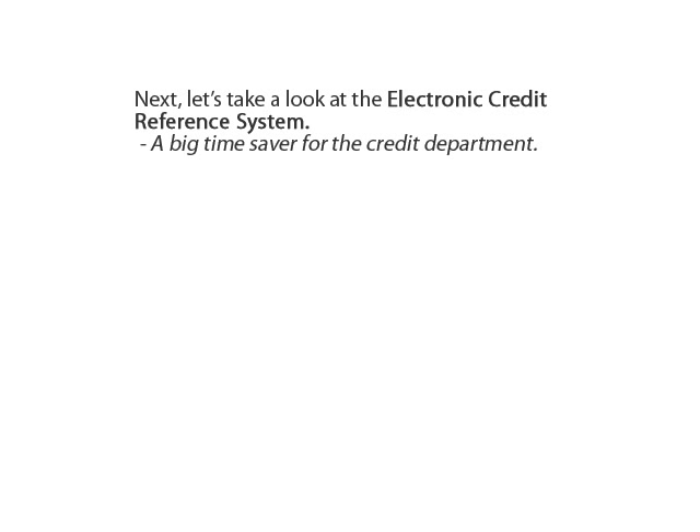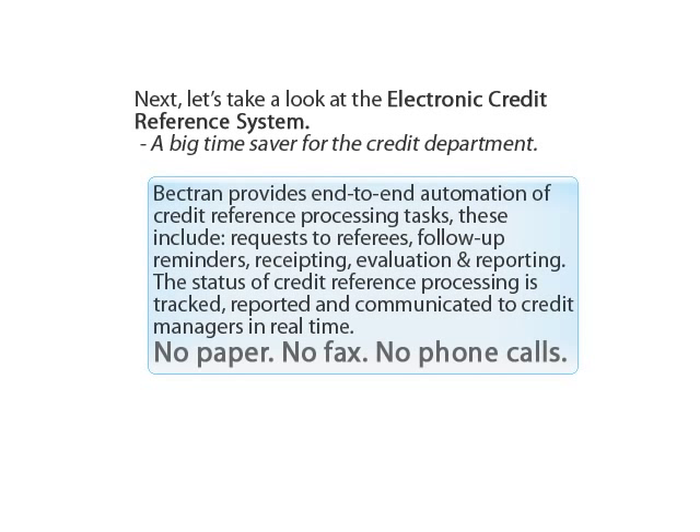Let's take a look at the electronic credit reference system — a big time saver for the credit department. Bektron provides end-to-end automation of credit reference processing tasks, including requests to referees, follow-up reminders, receipting, evaluation, and reporting. The status of credit reference processing is tracked, reported, and communicated to credit managers in real time — no paper, no fax, and no phone calls.